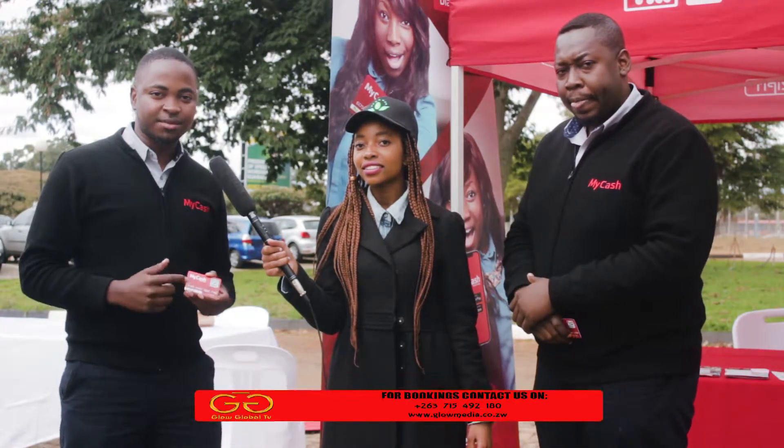With the MyCash debit card, it's zim-switch enabled, which means you can swipe it anywhere there's a swipe machine. But if you use it in any TM pick-and-pay stores, it's actually free — no swipe charges. It also doesn't have any monthly service charges, so you can actually use it as a savings account.